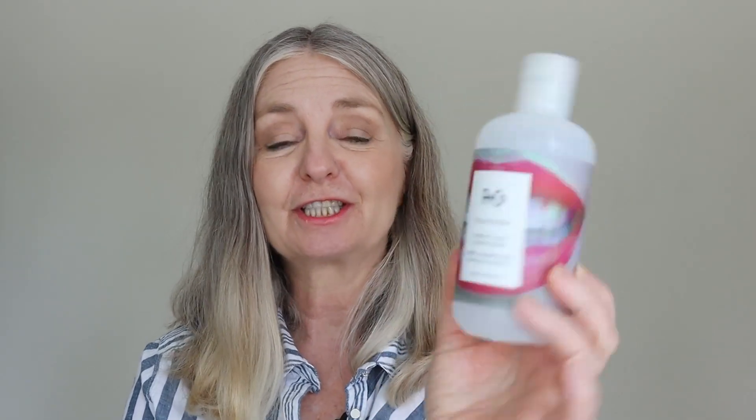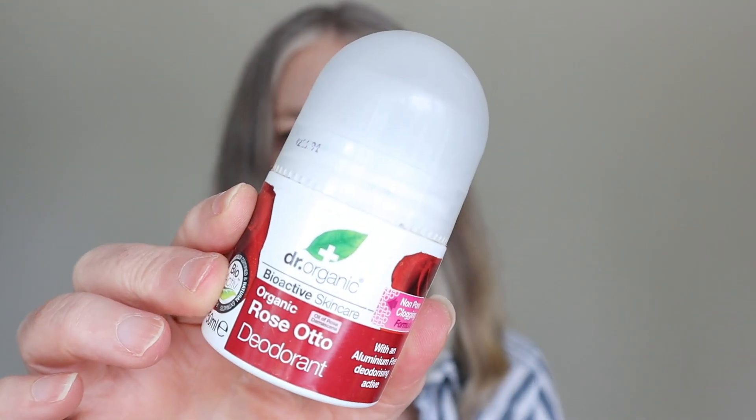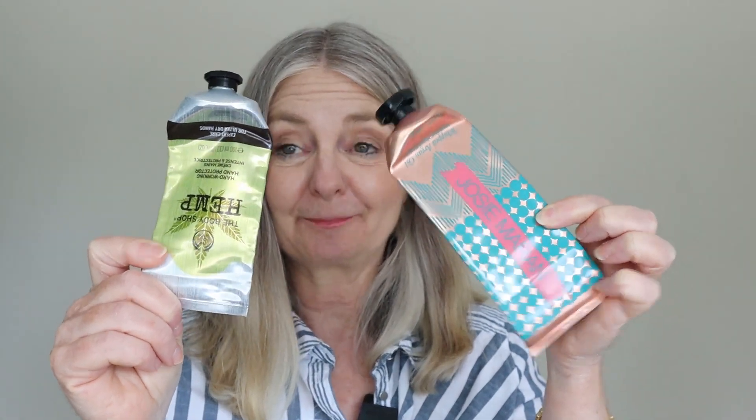A less complicated category now — hair and body. I've got RNCO television conditioner; I finished the shampoo in my last empties video and the conditioner followed. I very much liked the RNCO television shampoo and conditioner, which I got from a FabFitFun box — I would be very happy to repurchase those. The deodorant I use is Dr. Organic from Holland and Barrett — also available on Amazon — aluminium and paraben free, in a variety of scents. I have one of these in every empties video. Hand creams I've been using up: I really liked the argan oil one from Josie Maran and the hemp one from Body Shop — both gorgeous hand creams I would rebuy.